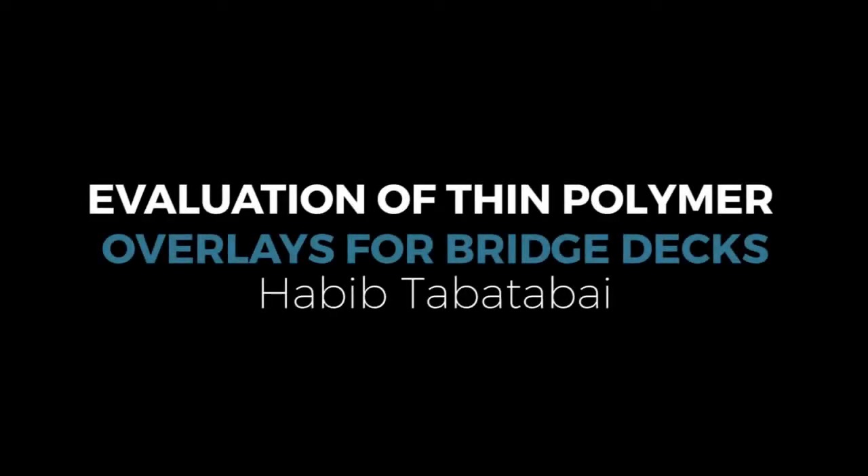The next presentation will be on the evaluation of thin polymer overlays for bridge decks. We have with us Dr. Habib Tabatabai, an associate professor of structural engineering at the University of Wisconsin-Milwaukee. He is also director of the Center for Byproducts Utilization at UWM. Prior to joining Wisconsin-Milwaukee in July 1999, he was a principal structural engineer with the CTL Group in Skokie, Illinois.